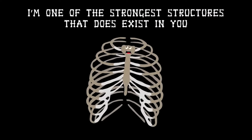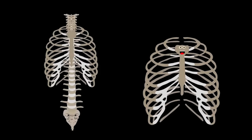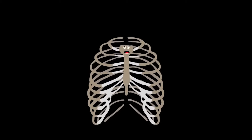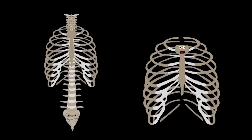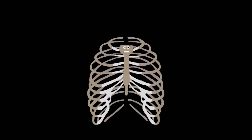I'm one of the strongest structures that does exist in you — so take care of your ribcage in everything that you do. I'm your ribcage — I keep your insides safe. Attached to your spine, your vital organs I encase. I'm your ribcage, made up of 24 bones. I expand when you breathe, and your chest is my home. Love your ribcage.